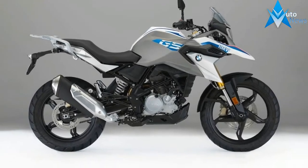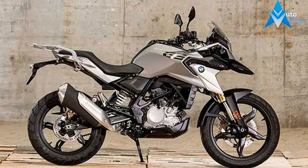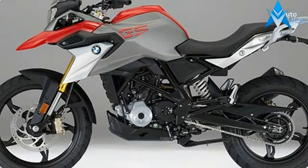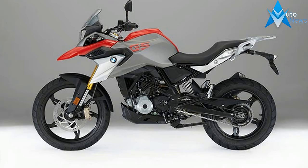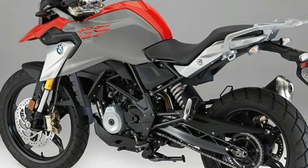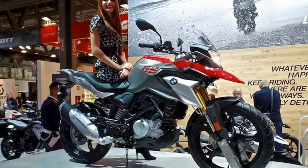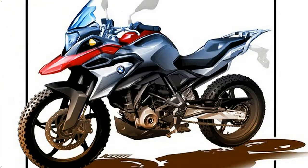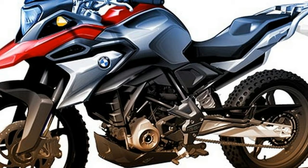It is precisely this versatility that makes the G310 GS unique in the entry-level segment. The BMW G310 GS can be identified as a genuine GS at first sight. With its characteristic high front fender, striking fly line and short, high rear, the BMW G310 GS features classic elements of its big GS sibling models. Its compact proportions with a short wheelbase, a 19-inch front wheel and extended spring travel make for a typical upright posture, promising an agile, nimble riding response.